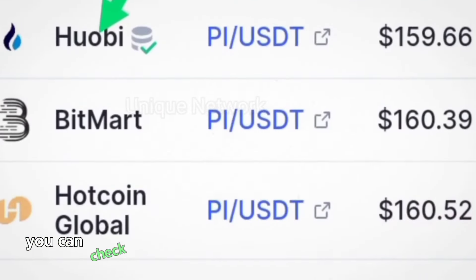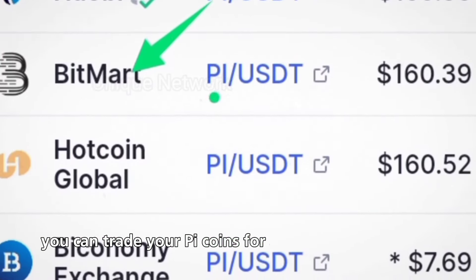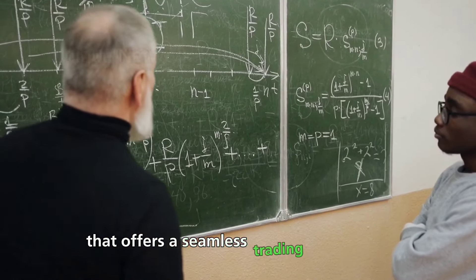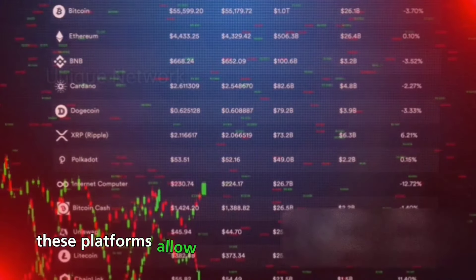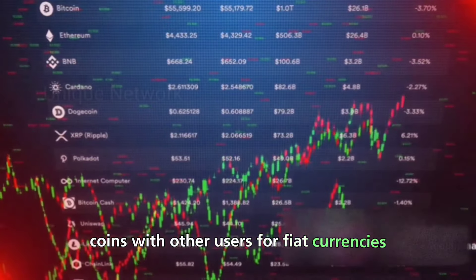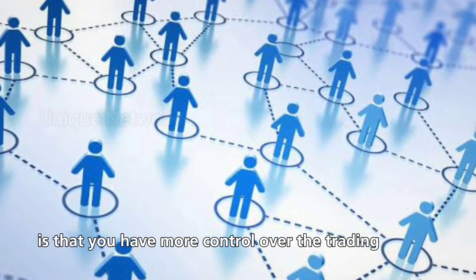Firstly, you can check out cryptocurrency exchanges that support Pi. On these platforms, you can trade your Pi coins for other cryptocurrencies that are accepted by Amazon. Be sure to do your research and choose a reputable exchange that offers a seamless trading experience. Alternatively, you can consider peer-to-peer trading platforms, which allow you to directly exchange your Pi coins with other users for fiat currencies or other cryptocurrencies. The beauty of peer-to-peer platforms is that you have more control over the trading process.